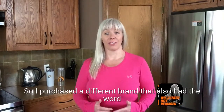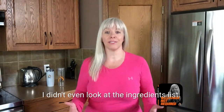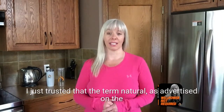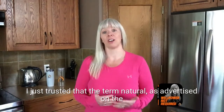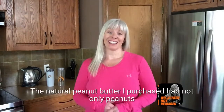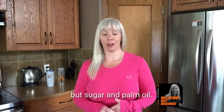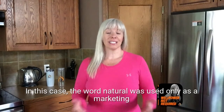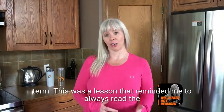So I purchased a different brand that also had the word "natural" on the label. I didn't even look at the ingredients list — I just trusted that the term "natural" as advertised on the front of the jar meant peanuts only. Well, I was wrong. The natural peanut butter I purchased had not only peanuts but sugar and palm oil. In this case, the word "natural" was used only as a marketing term.